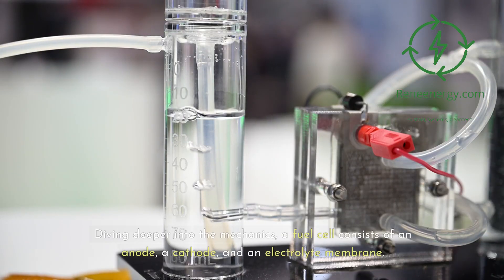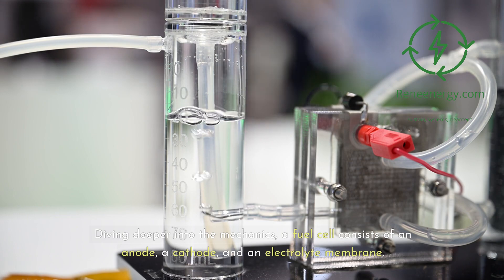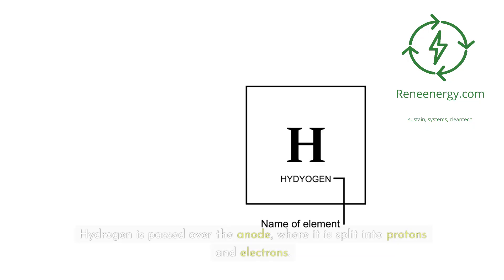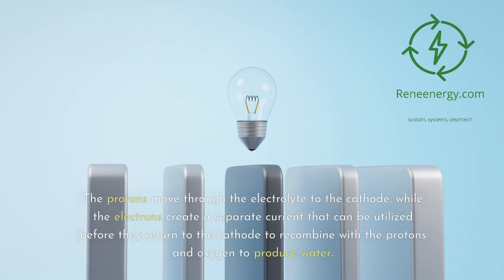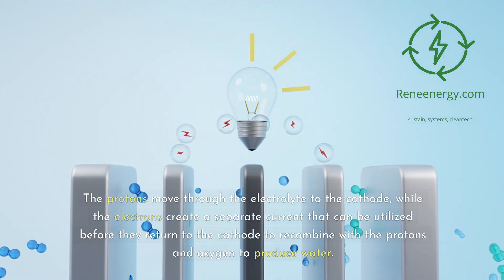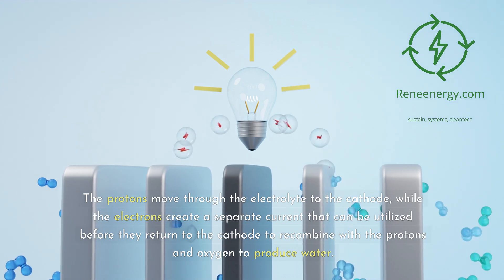Diving deeper into the mechanics, a fuel cell consists of an anode, a cathode, and an electrolyte membrane. Hydrogen is passed over the anode, where it is split into protons and electrons. The protons move through the electrolyte to the cathode, while the electrons create a separate current that can be utilized before they return to the cathode to recombine with the protons and oxygen to produce water.